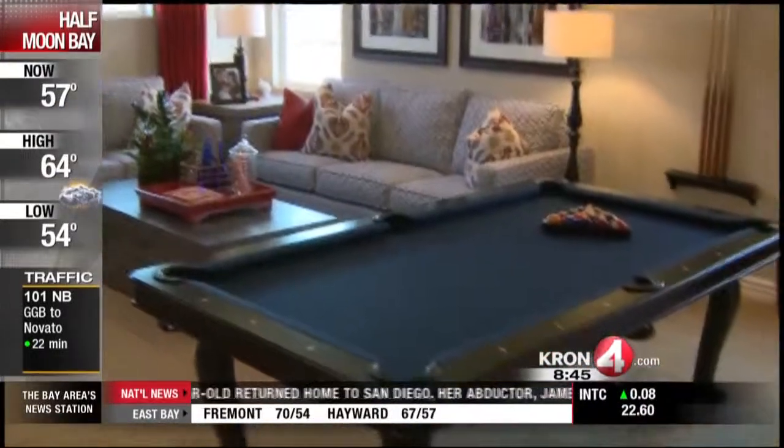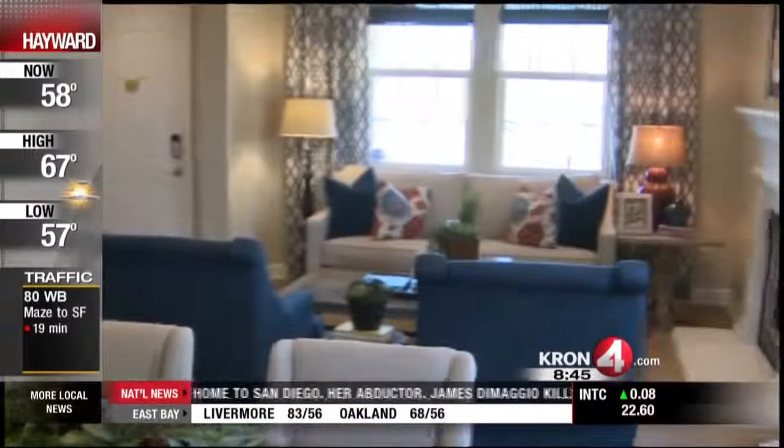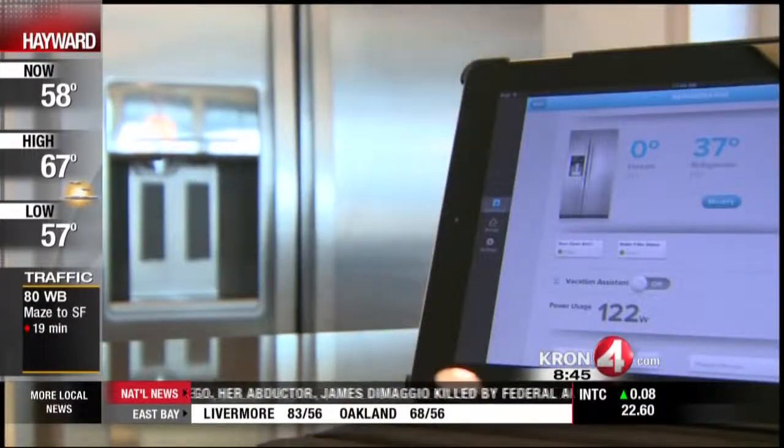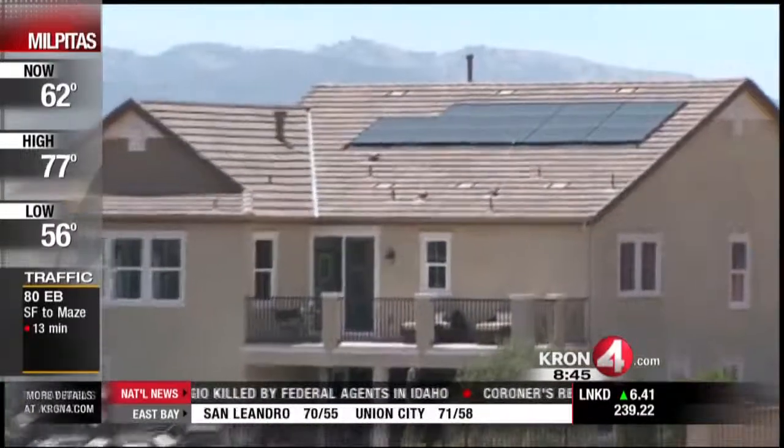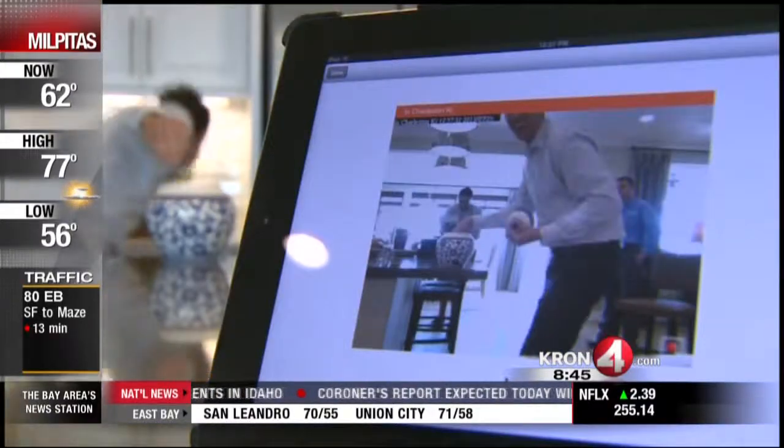Builders used to promote in-wall network wiring or phone jacks in every room, but Wi-Fi and cellular has made that unnecessary. These days they're concentrating on solar, energy efficiency, and security.